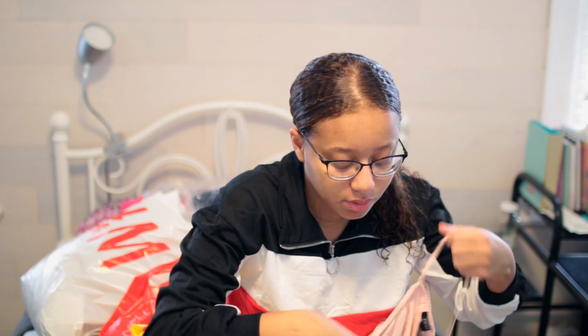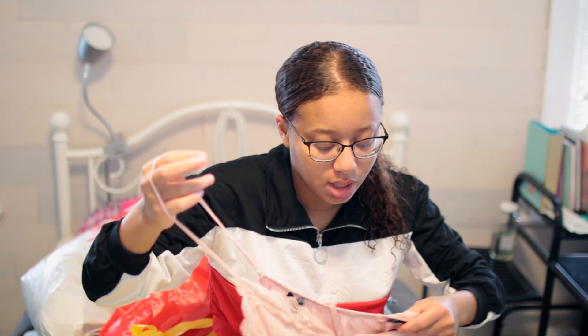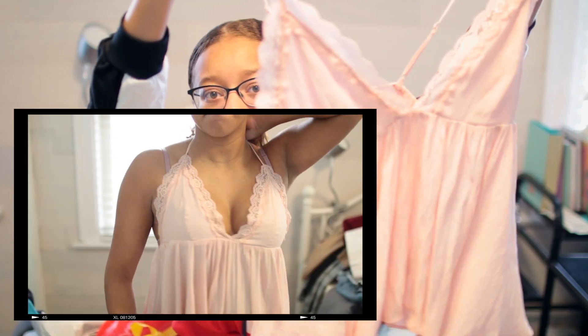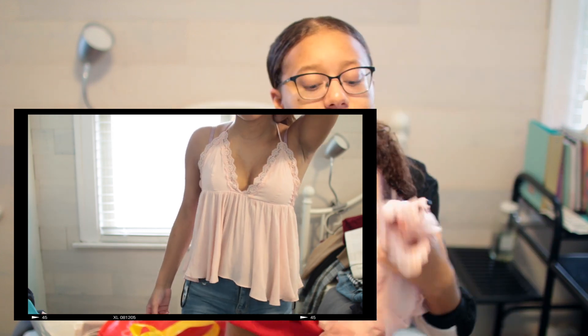Shockingly, I know I said it's going to be cold, but I thought this top was really, really cute and I just couldn't pass it up. It's this pink top and it has lace — it's really adorable and I find it very flattering. So that's why I got that.